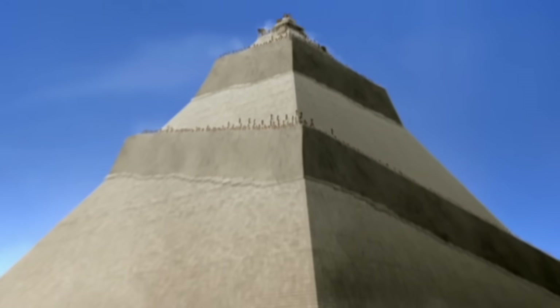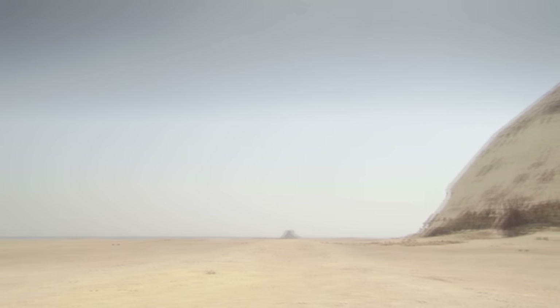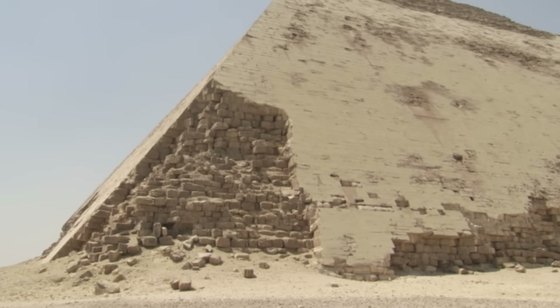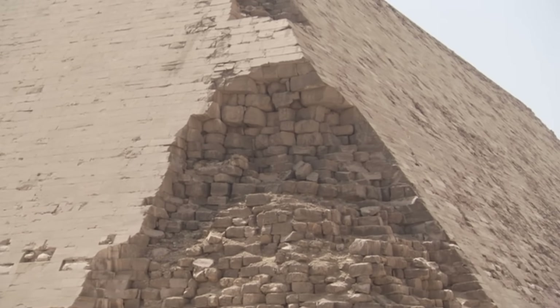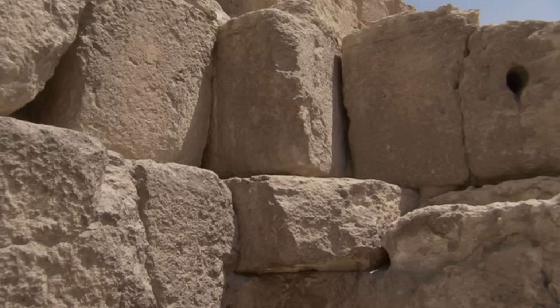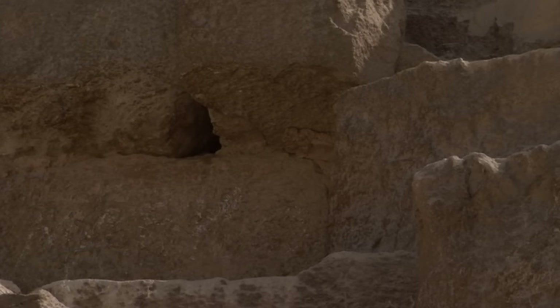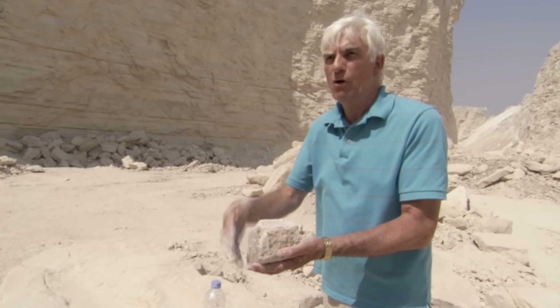It was ramps and sheer muscle power that allowed millions of blocks to reach the summit. Once in position, the builders faced a new task: the blocks had to be fitted together. Surprisingly, in such a precise build, a large proportion of the internal stones were just roughly finished. The gaps between them were filled with rubble and gypsum mortar — limestone chippings mixed with huge dollops of mortar that set just like modern concrete.